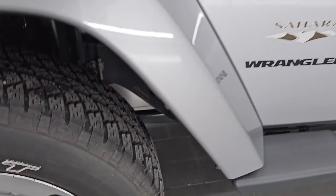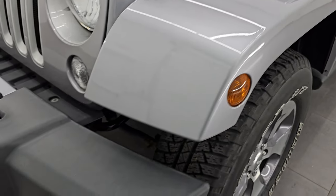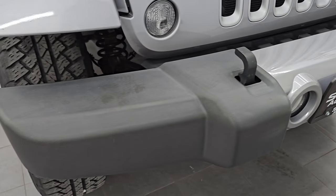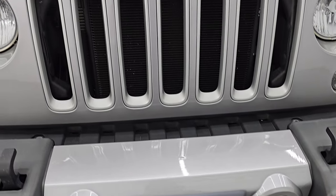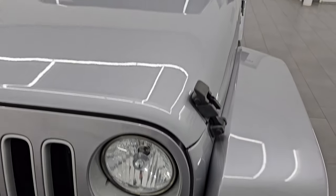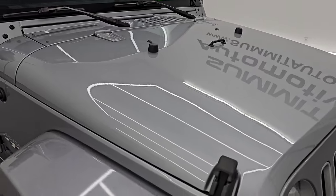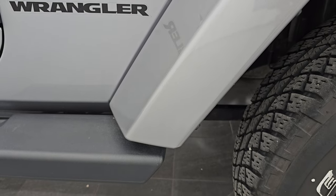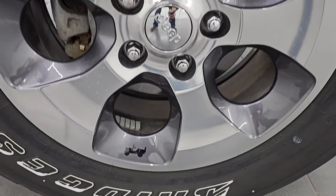The front fender is in excellent shape — I didn't see any major scuffs, scrapes, or cracks. Front bumper is in nice condition as well. You get the Billet Silver appliques on the bumpers with the Sahara package, and you get the factory fog lights. You also get the silver inserts on the seven-slotted grille. The hood is in excellent condition with no major dents. The passenger side front fender and wheel are in pretty nice condition as well.